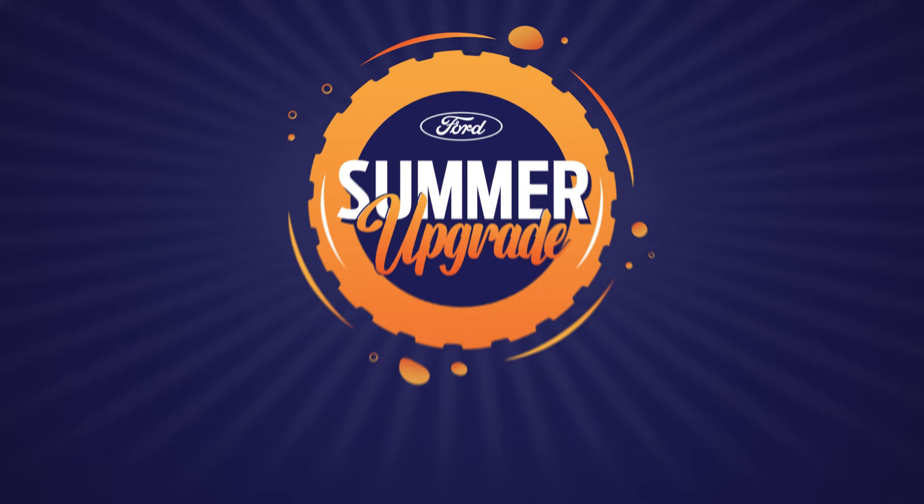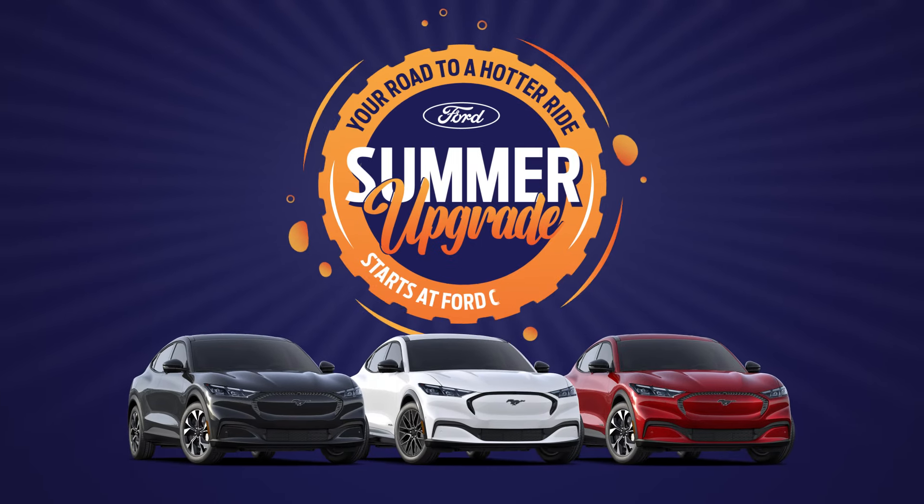Gear up for an epic summer upgrade. Your road to a hotter ride starts at Ford Country.